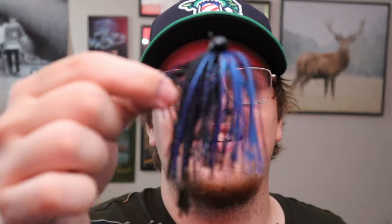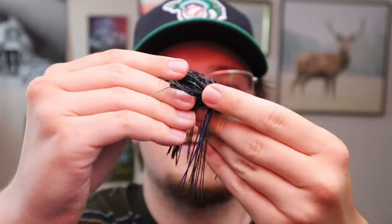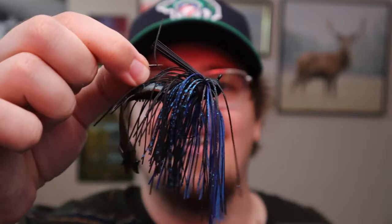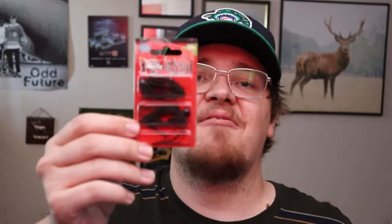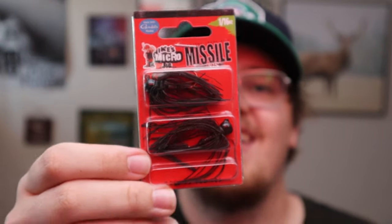I've just put that on the hook — haven't even pushed it all the way up yet. There's a pretty big bait keeper on there but that's a very nice setup. I'm excited to throw that — I think it'll do really well. As you know, I love throwing micro jigs. I found these — they're from Missile, it's the Ike's Micro Jig — a very small finesse little jig with a number one jig hook and a custom skirt, at 1/16 ounce.